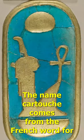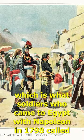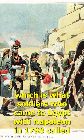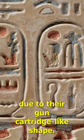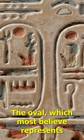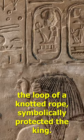The name cartouche comes from the French word for cartridge, which is what soldiers who came to Egypt with Napoleon in 1798 called them due to their gun cartridge-like shape. The oval, which most believe represents the loop of a knotted rope, symbolically protected the king.